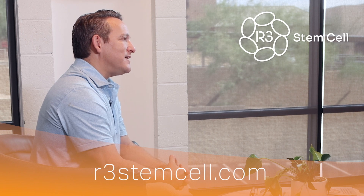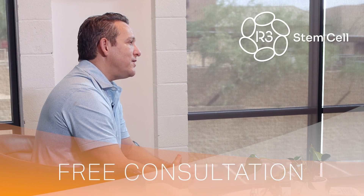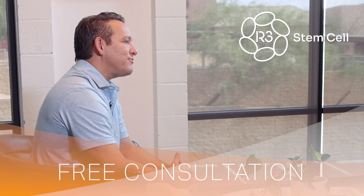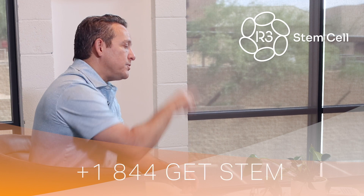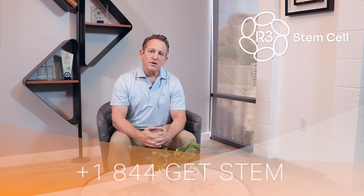Visit us online today at r3stemcell.com — there's a lot of educational info on the site, including a link to our YouTube channel where we have hundreds of videos like this and patient success stories. Call us for a free consultation for you or a loved one at 844-GET-STEM. Thanks for watching.